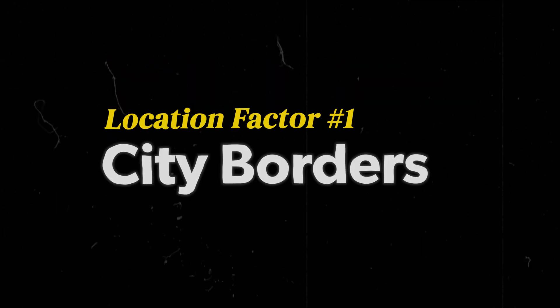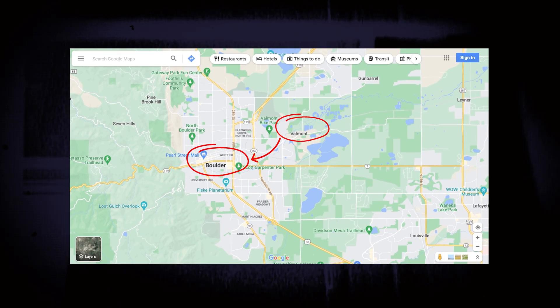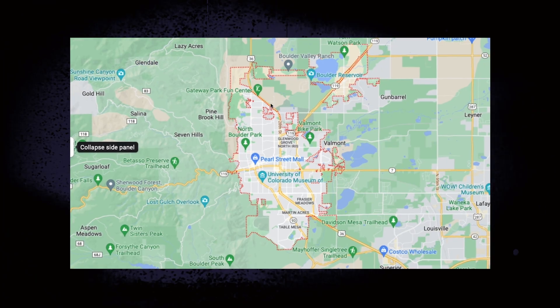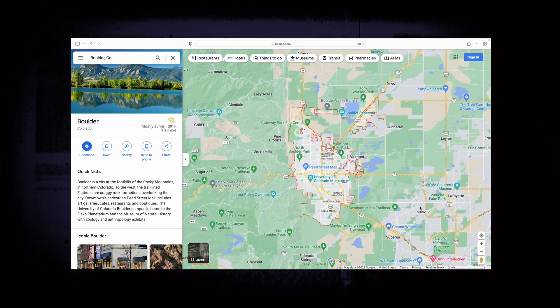So what are the three location factors you need to keep in mind when planning your local search strategy? The first is simple: city borders. Let's say you own a cleaning company and your physical address is in Valmont, Colorado. You're right next to Boulder, which is a bigger city, and you want to show up for people searching for 'cleaning service Boulder.' The problem is that you aren't physically inside the boundaries of the city you want to rank for — Boulder, Colorado. Unless you don't have any competition who is in the city you're trying to go for, you're very unlikely to crack your way into the map. If you're unsure whether you're inside the boundaries Google defines for the city you want to rank in, just Google the town — you'll see a definitive red border, and if you fall even one block outside of it, it's nearly impossible to rank in searches containing that city name.